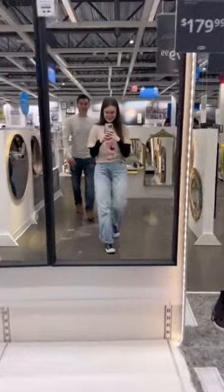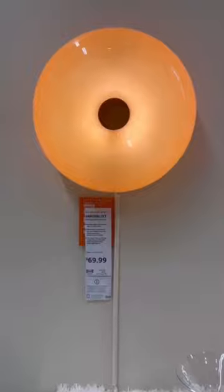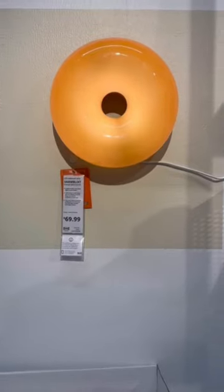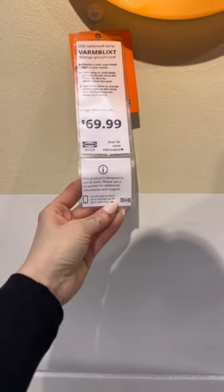Finally we found it, and here's how it looks — it looks like a bagel, it's so cute. But it was out of stock. All they had was the one on display, and I wanted so badly to ask if I could have the display one.